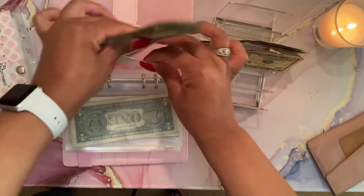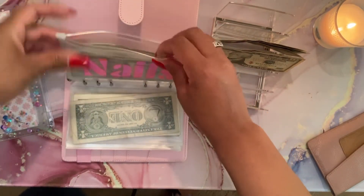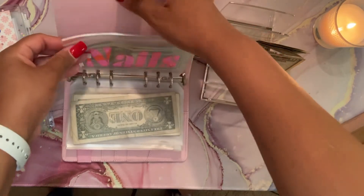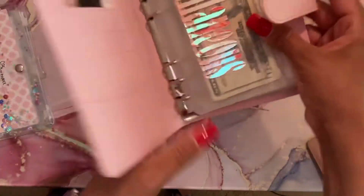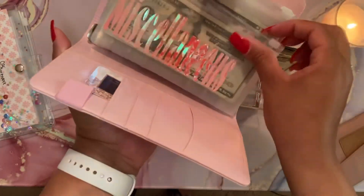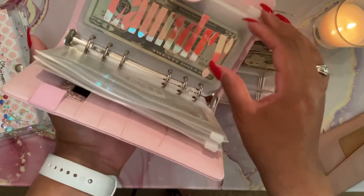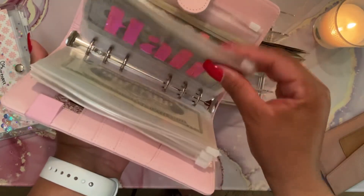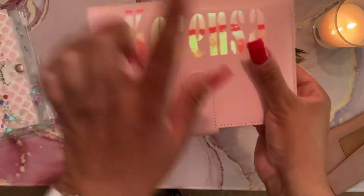I am all done with my budget categories! So excited to be using my new budget planner that I actually made myself — I didn't make the actual binder but I did do the labeling. I really enjoy doing this; I feel like it's a great hobby and also a great way to earn additional side hustle income. If you're interested, I'll link my information below on how to get your hands on these.